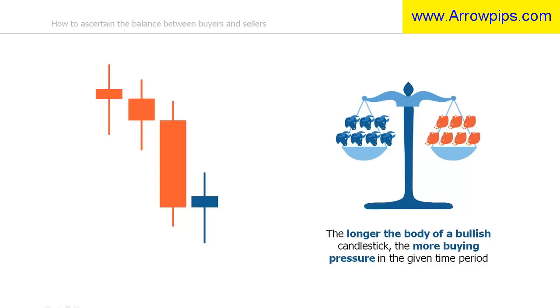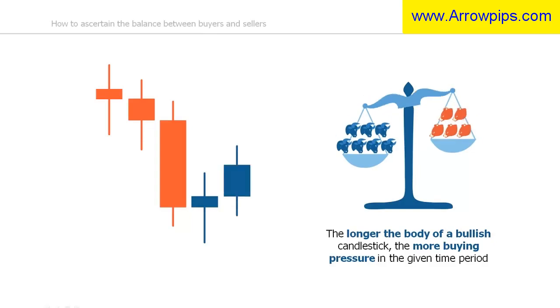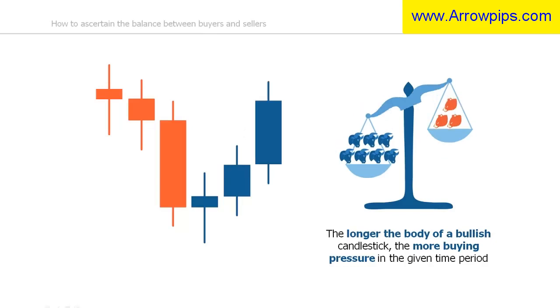As the sentiment changes and more bulls enter the market, a bullish candle will begin to form. The small blue candlestick shows that there is more or less a balance between bulls and bears, but with slightly more pressure from the bullish side. As more bulls enter the market, the body of the bullish candlestick will grow larger, pushing the price further up. Therefore, the longer the body of the bullish candlestick, the more buying pressure existed in the market when that candlestick formed.